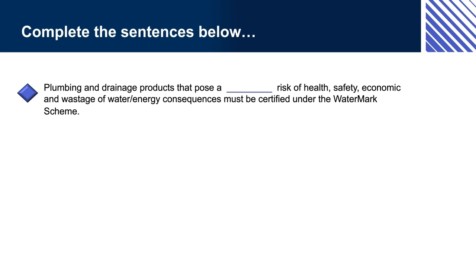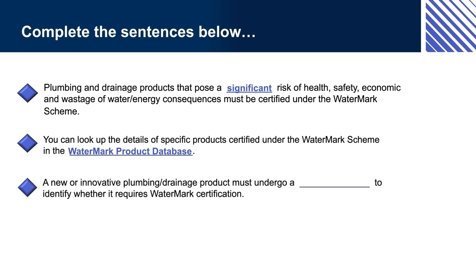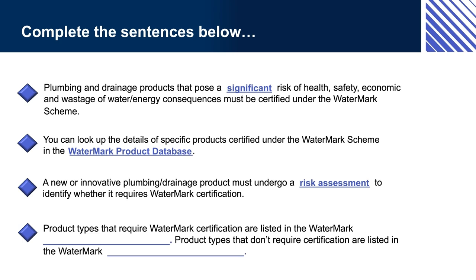Complete the sentences: Plumbing and drainage products that pose a [significant] risk of health, safety, economic and wastage of water or energy consequences must be certified under the Watermark Scheme. You can look up the details of specific products certified under the Watermark Scheme in the [Watermark Product Database]. A new or innovative plumbing or drainage product must undergo a [risk assessment] to identify whether it requires Watermark certification. Product types that require Watermark certification are listed in the Watermark [Schedule of Products]; product types that don't require certification are listed in the Watermark [Schedule of Excluded Products].